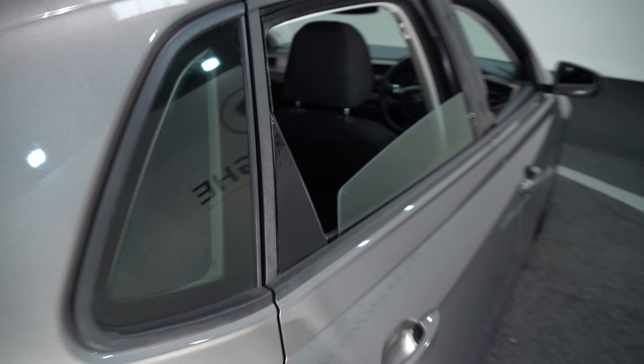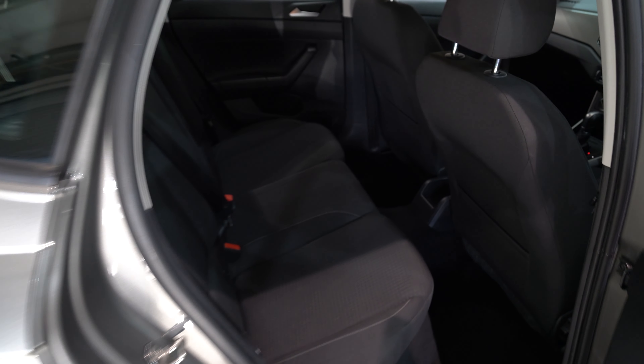Coming round now to the back seats. Spacious interior, comfortable fabric seating.